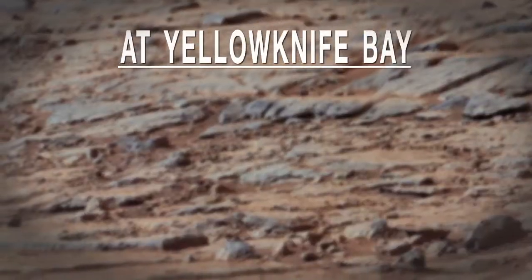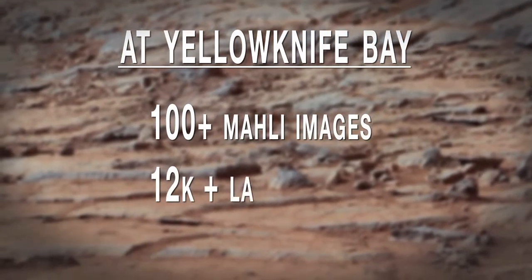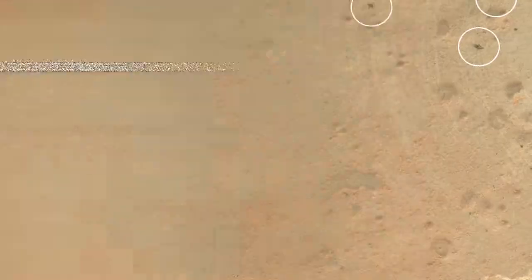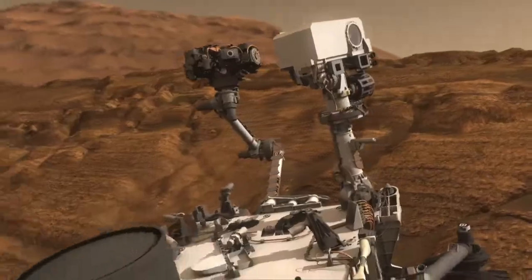Since we've been at Yellowknife Bay, Curiosity has done more than 100 MALI images and more than 12,000 laser shots. You can see the telltale laser grid pattern from the ChemCam in this image. Additionally, you can see a fine-grained structure of this rock indicating either a mudstone or a siltstone.